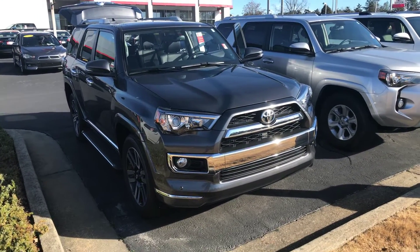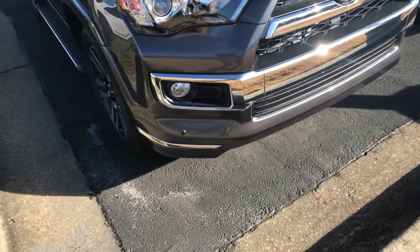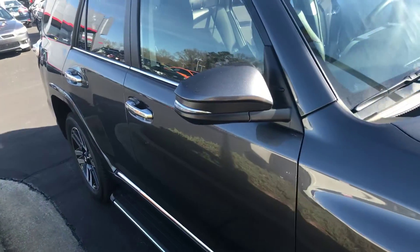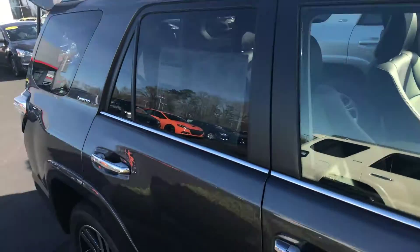It is equipped with your daytime running lamps. You have your fog lamps. You also have your parking sensors on your front and rear bumpers. You have your 20-inch alloy wheels and tires. Your running boards. You have your turn signal indicators and your power side mirrors.